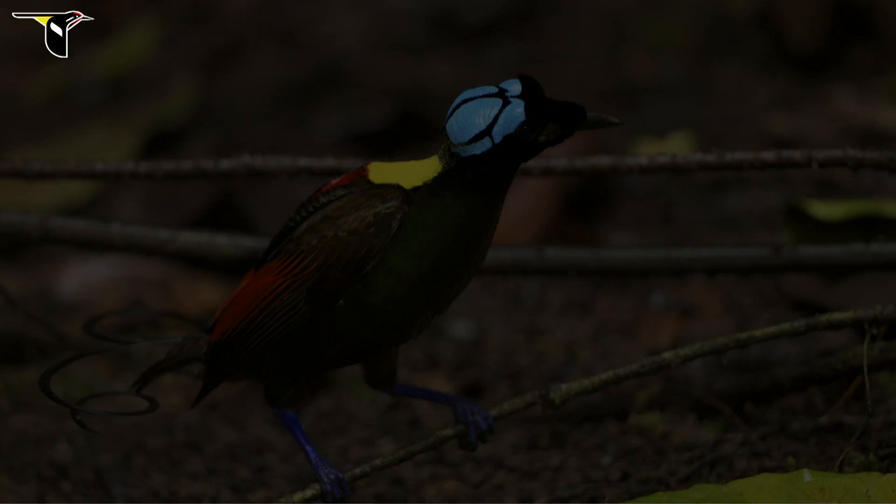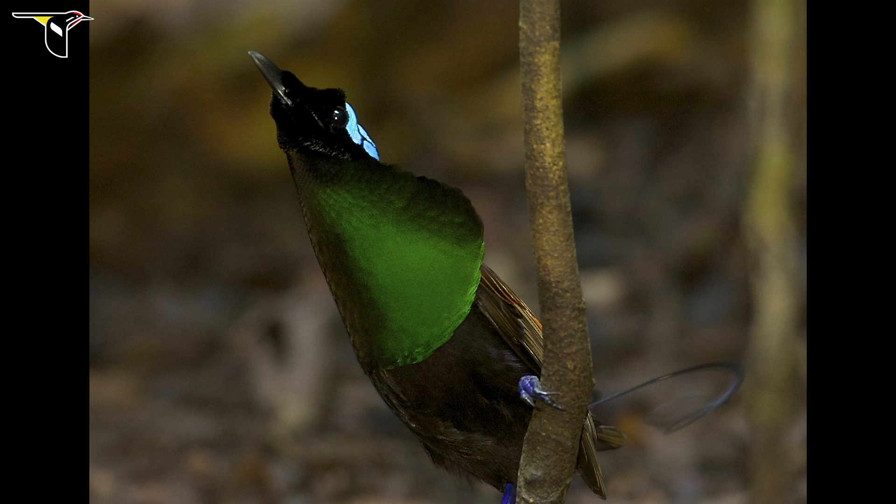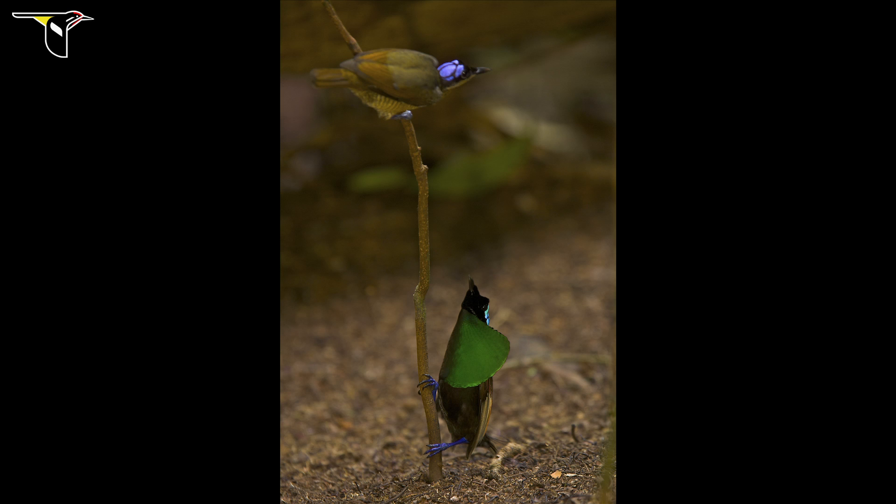If you were to look at them from the underside, there's an even better example of that now-you-see-it-now-you-don't trick of iridescence on this brilliant emerald green breast shield. A lot of times it just looks black. But when he gets it lined up, like he does when he's in his courtship display to the female, it's this intense, bright green color. It's really extraordinary.